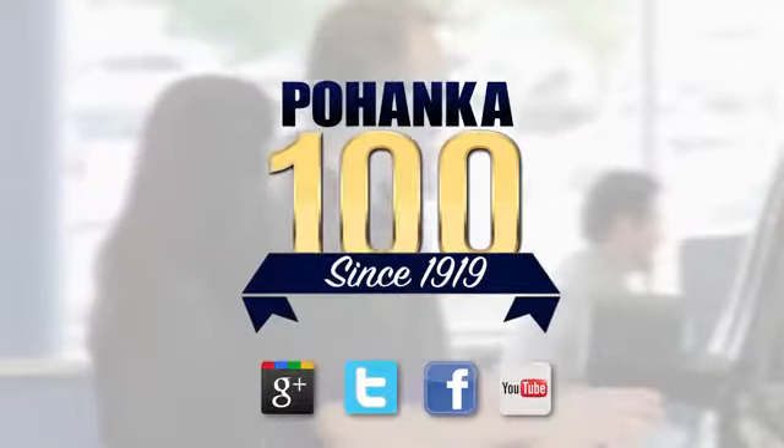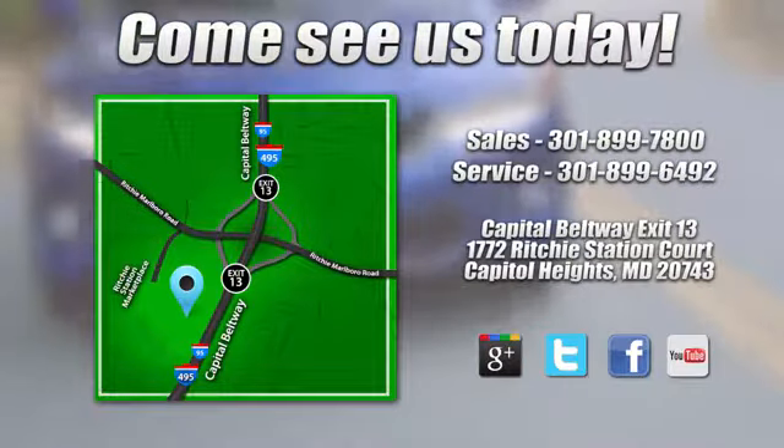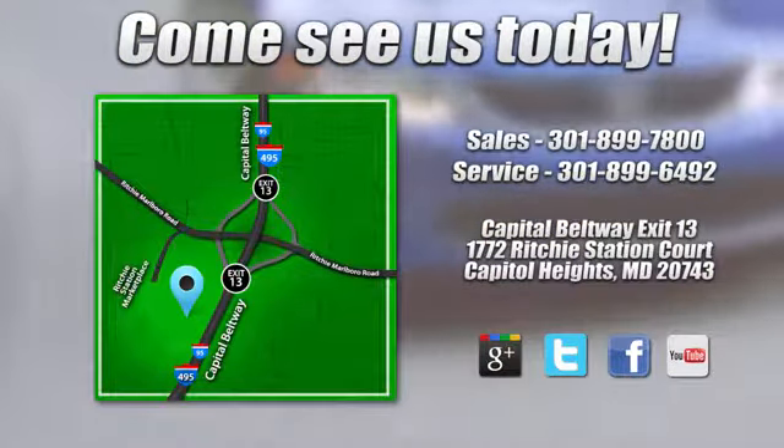Visit Pohenka Honda, King of the Beltway, today. We're conveniently located on the Capitol Beltway at exit 13, 1772 Ritchie Station Court in Capitol Heights, Maryland.